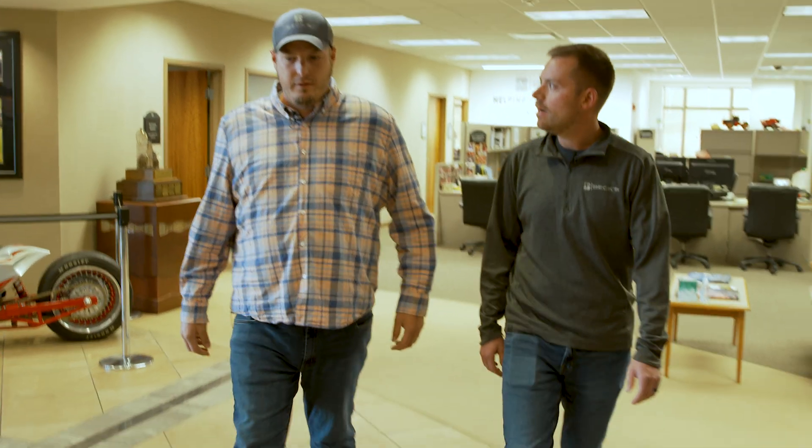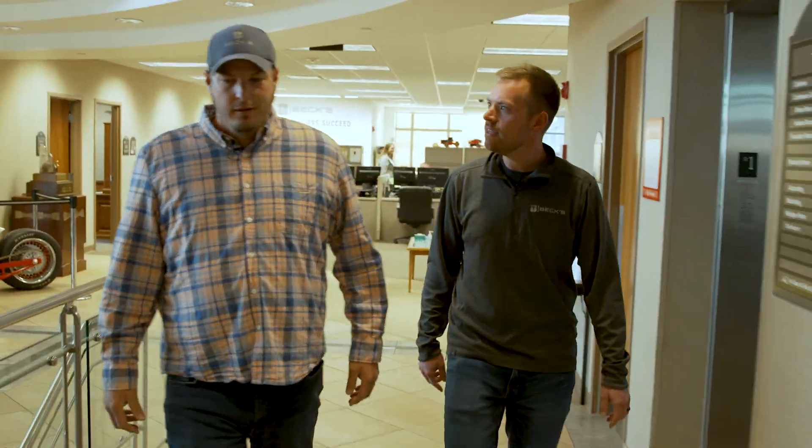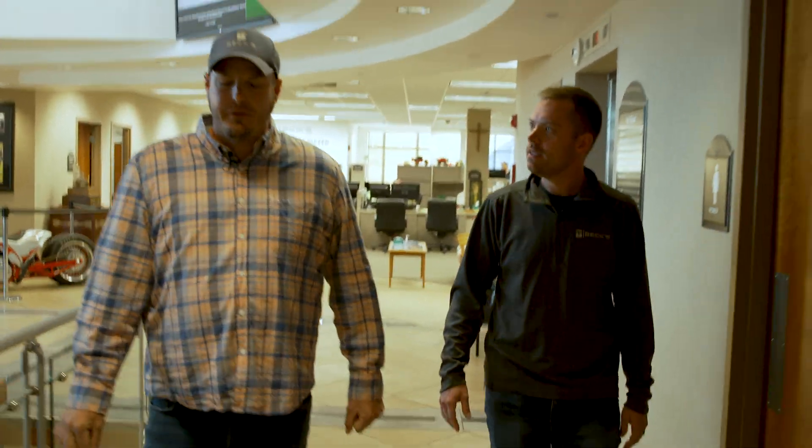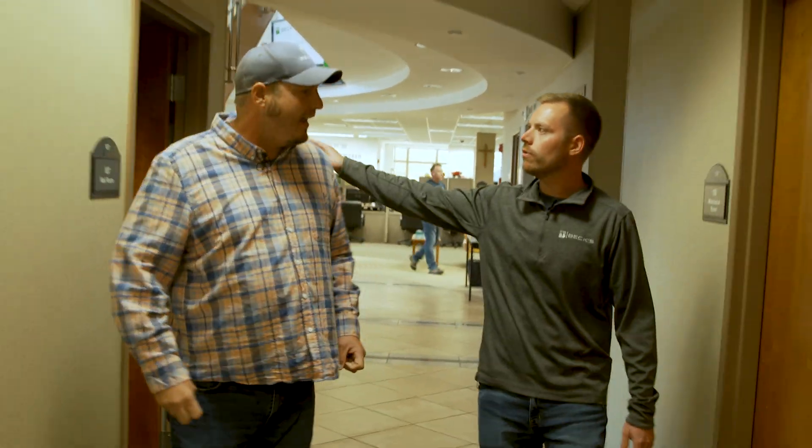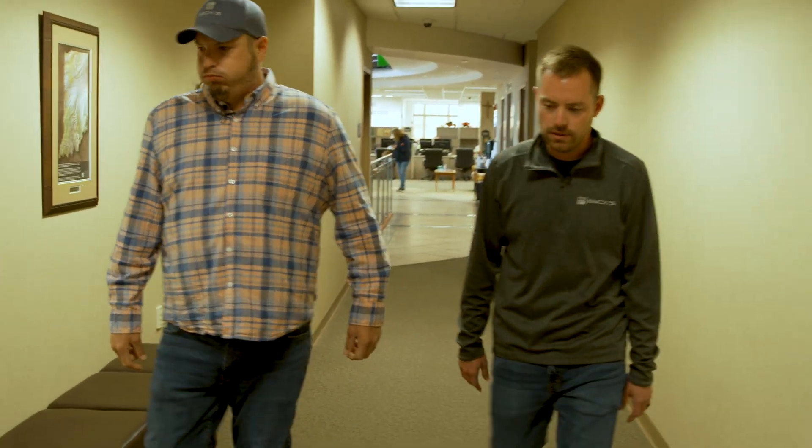Are you going to tell him or am I? I thought you were. I don't know if I can. I don't like conflict. Okay, I'll do it. I'll do it. I'll be in the mail room. No, you've got to come with me. You're definitely coming with me. If I go down, you're going. Okay, let's do this.